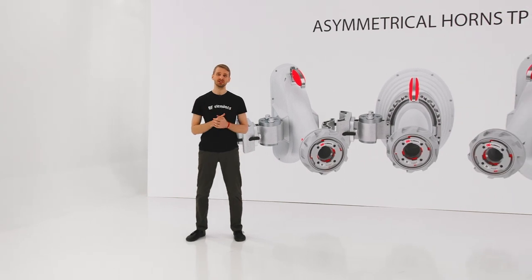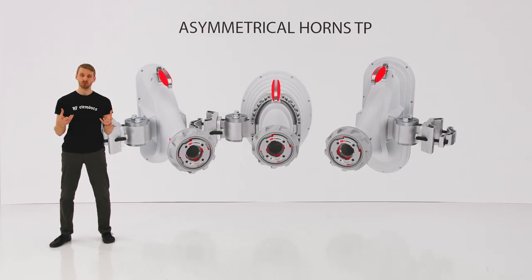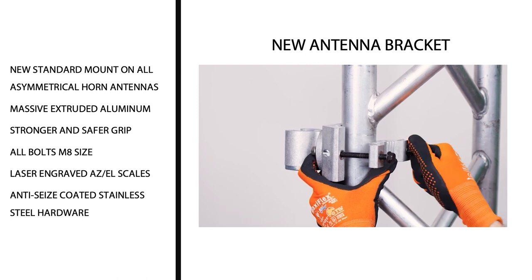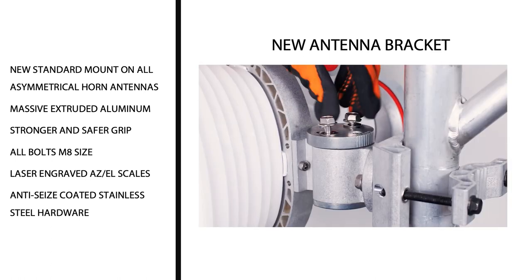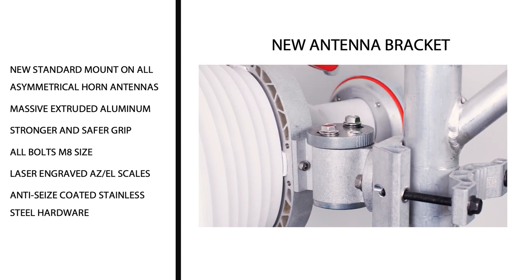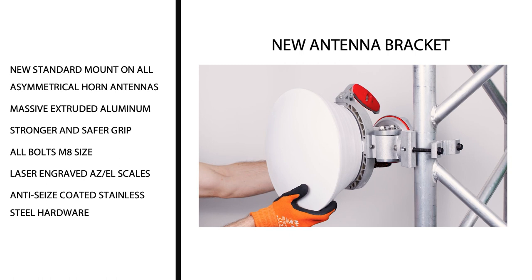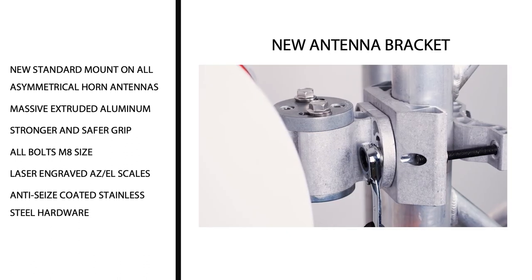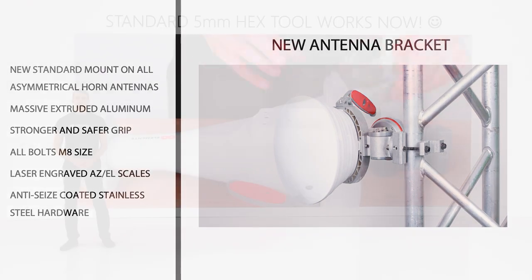Asymmetrical horns are our flagship product series and they received the 2019 Product of the Year award from WISPA. Despite being extremely successful, they had a few quirks that needed to be ironed out, so we did our homework. All asymmetrical horns are now equipped with a new bracket called UBR — a brand new design that solves all the problems and imperfections reported from the field. The new UBR bracket is a massive chunk of aluminum with stainless steel hardware. It has a much bigger contact surface with the pole and a much stronger grip, thanks to the increased size of the stainless hardware. All bolts are now M8 size and come with a black colored surface coating to prevent seizing. UBR also provides much easier alignment, thanks to angle measures laser-engraved directly on the bracket.